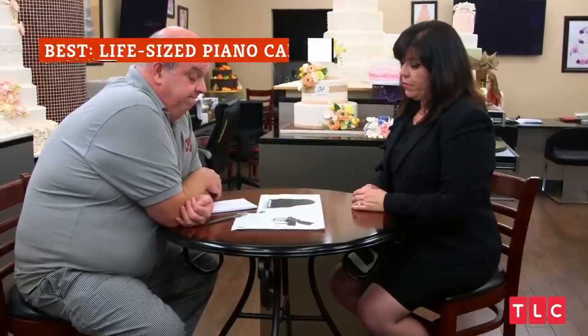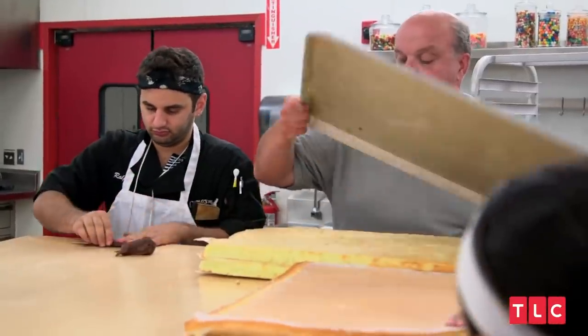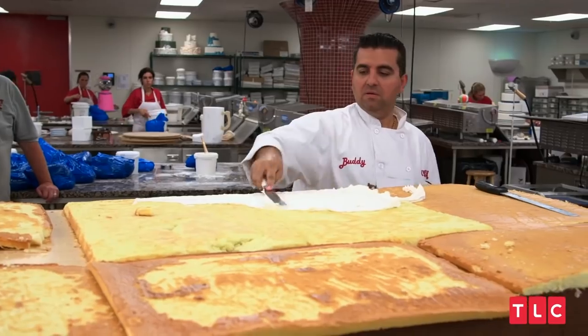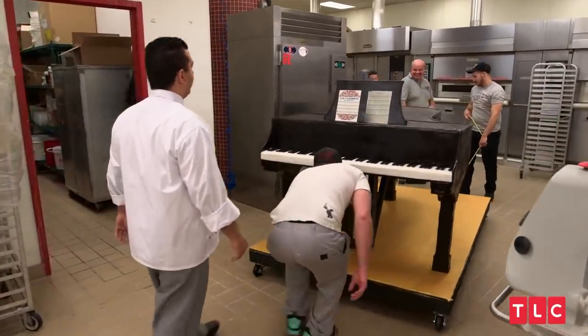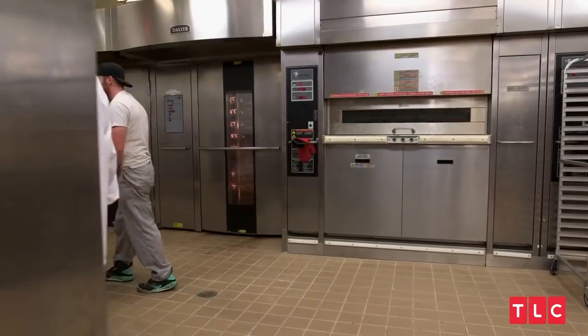When Shenandoah Conservatory, a music school in Winchester, Virginia, wanted to throw a party for their donors who helped them purchase 94 new pianos for their music students, they knew the only place to turn was Carlo's Bakery. The task for Valastro and his crew: create a life-sized piano cake to feed a party of 700 people. "We've done some huge cakes. This one's probably top 10." And it was no easy feat — the team was understandably nervous to drive a giant cake balanced on three legs all the way down to Virginia, so creating a stable base was key.